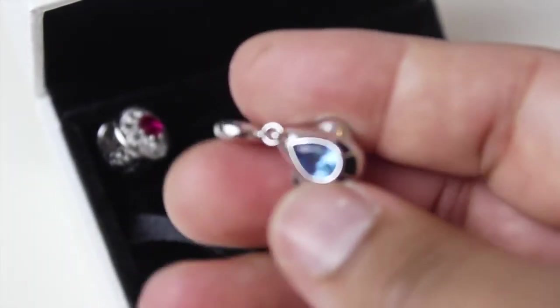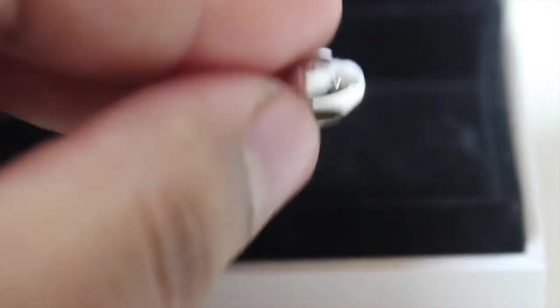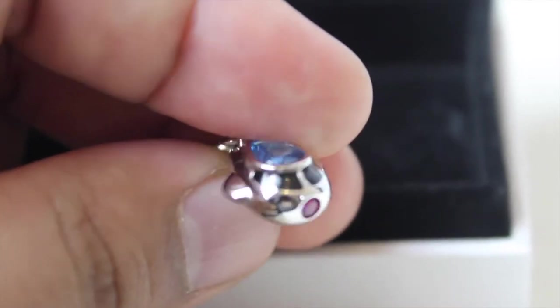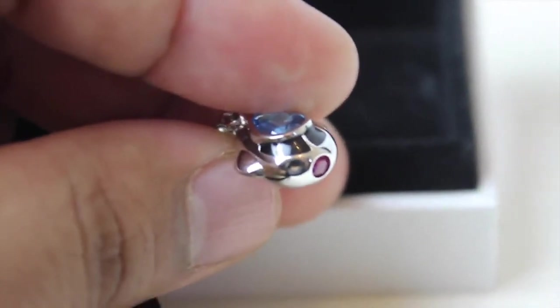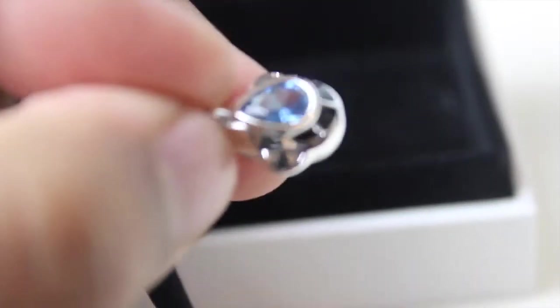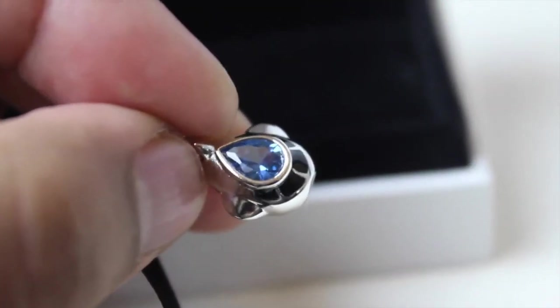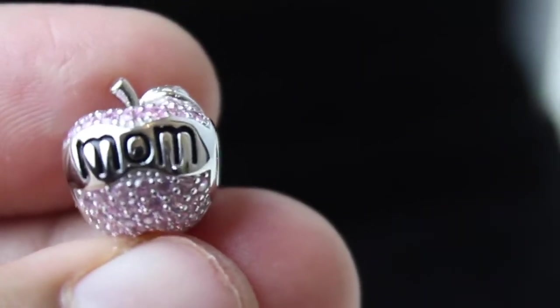My second charm is this beautiful airplane pendant charm. You guys know that I love traveling, so I had to get this one for myself. This charm is so cute — it has a teardrop blue stone on the top and also a tiny pink crystal in the front. This charm also has tiny little wings and cute little windows, as you guys can see. It's so cute, I'm really pleased that I picked this one!